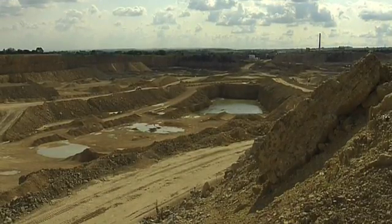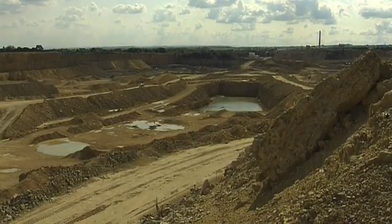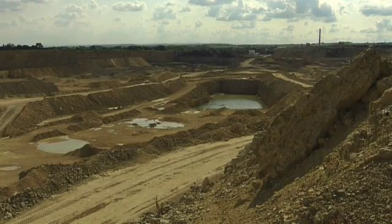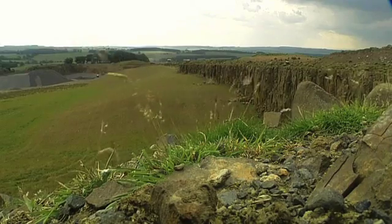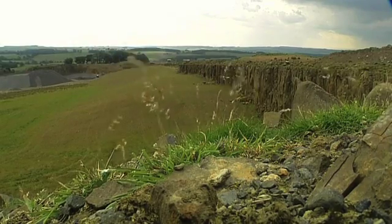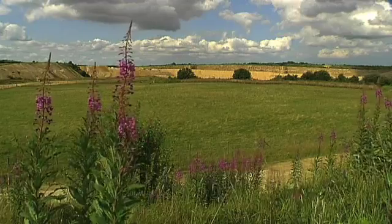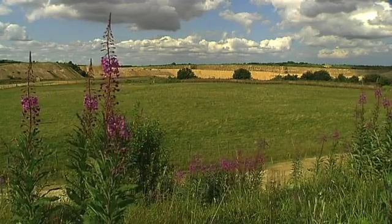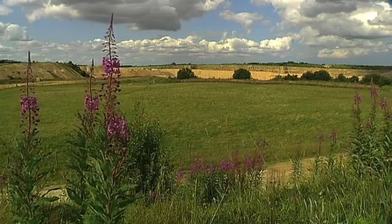In the modern world, quarries are not simply a matter of extracting and processing material. They must also consider their impact on their surroundings. And finally, after quarry operations cease, they must find another use for the site, or — like these reclaimed fields — return the land to nature.